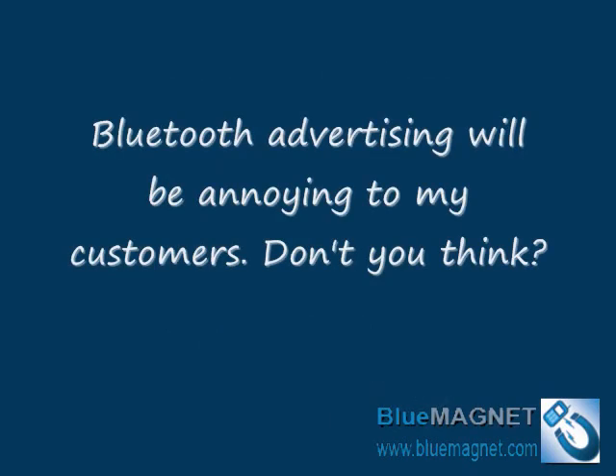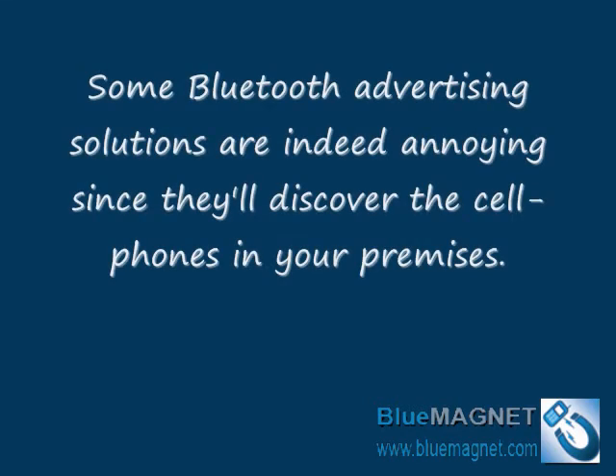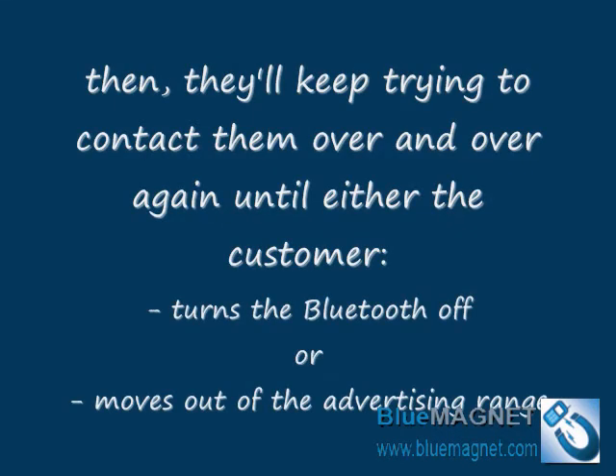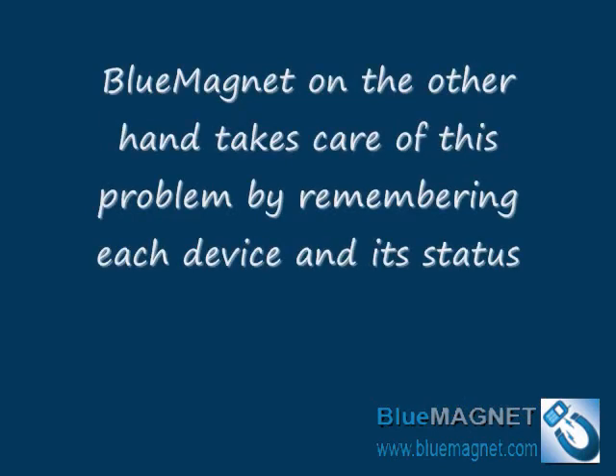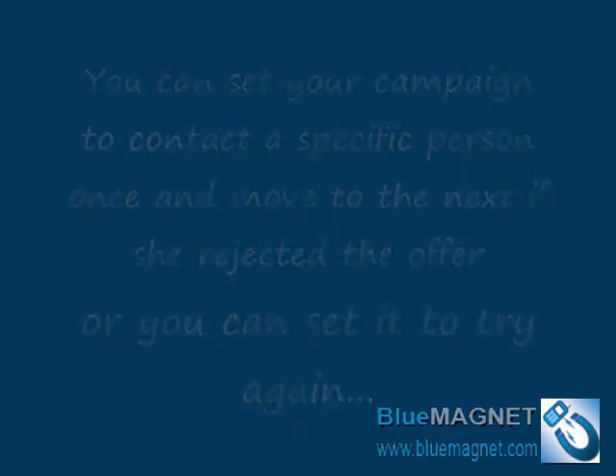I think Bluetooth advertising will be annoying to my customers. You are right — some Bluetooth advertising solutions are indeed annoying, since they discover cell phones in your premises and keep contacting them over and over again until the owner turns Bluetooth off or moves out of range. Blue Magnet, on the other hand, takes care of this problem by remembering each device and its status. You can set your campaign to contact a specific person once and move on if they reject the offer, or try again — it's up to you.